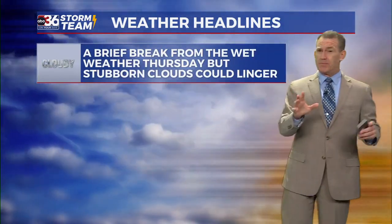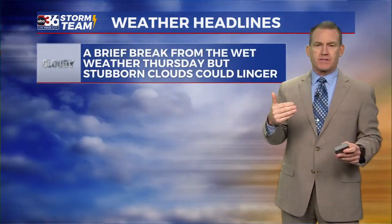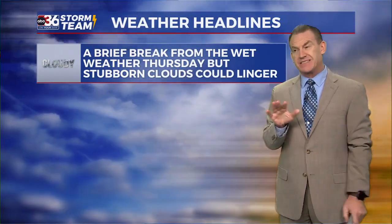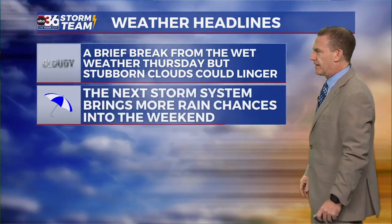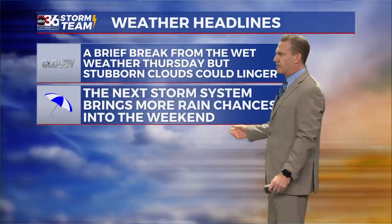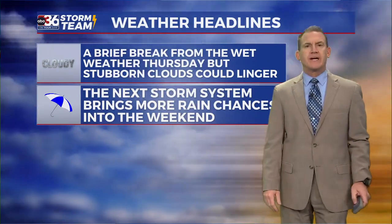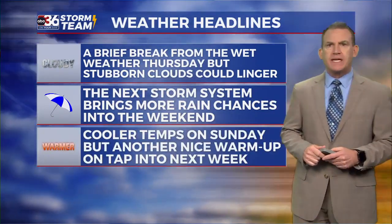The issue on Thursday may be some stubborn cloud cover that lingers. In these types of setups, the models can be a little bit aggressive as far as clearing things out quickly. The next storm system is going to bring more rain chances into the upcoming weekend.